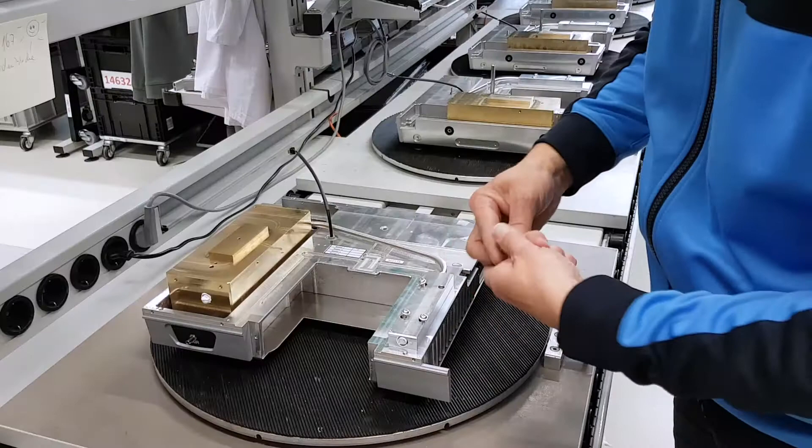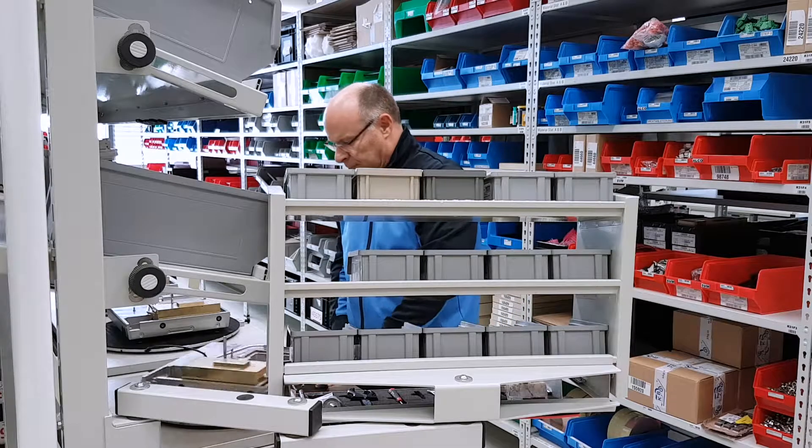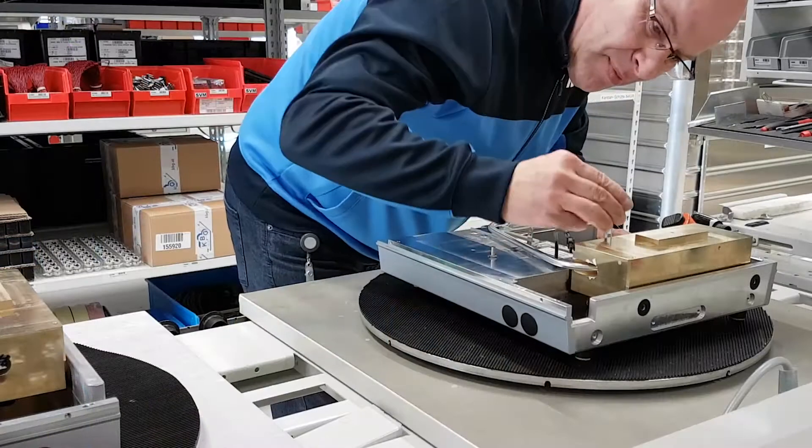The assembly teams at Anton Parr are responsible for the proper functioning of all measuring instrument parts that are shipped to our customers.